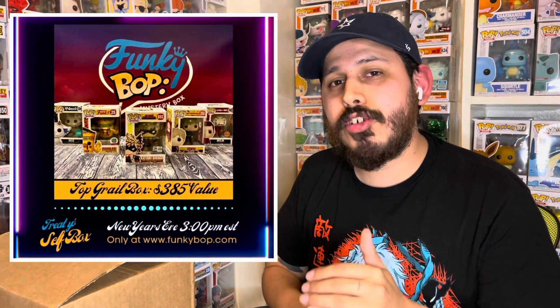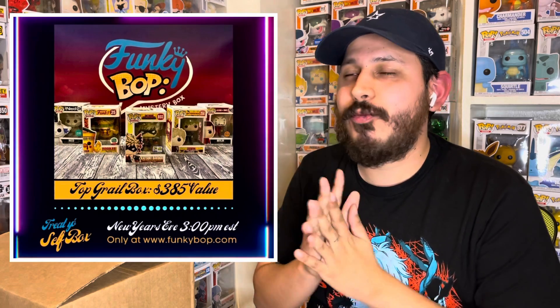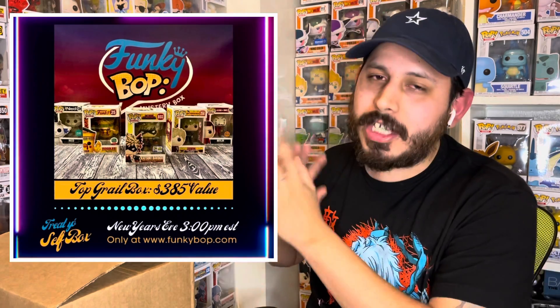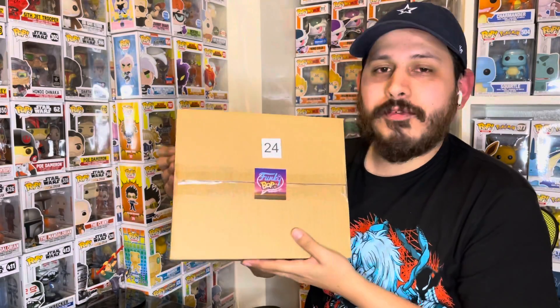All the boxes are going to have anywhere from two to five pops. The top box does have Bakugou with the SDCC con sticker — I'll have the picture put up right here so you can see all the top hits. So we got box number 24, that is the number I picked. I love the way they package everything; I've never had a box come damaged. Let's get into it one by one and see what we got.